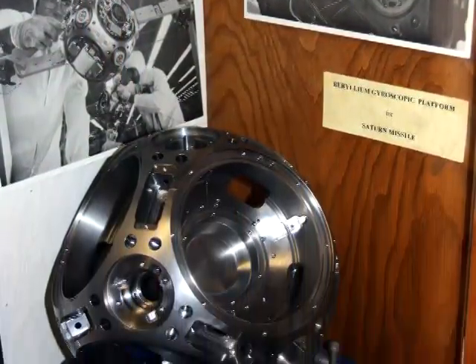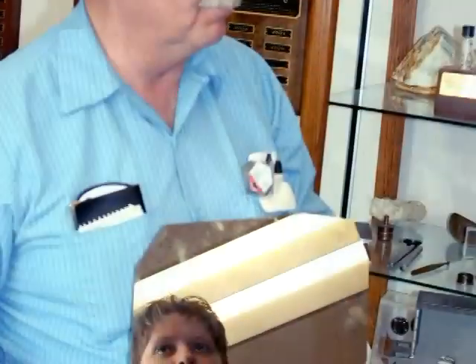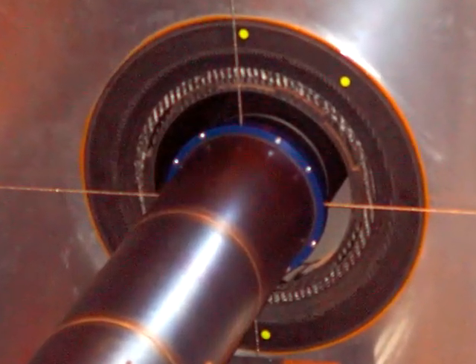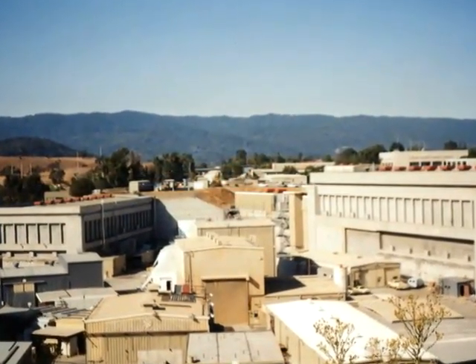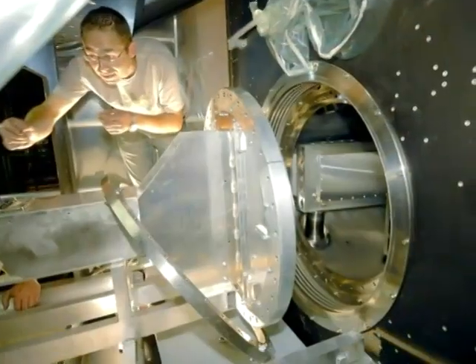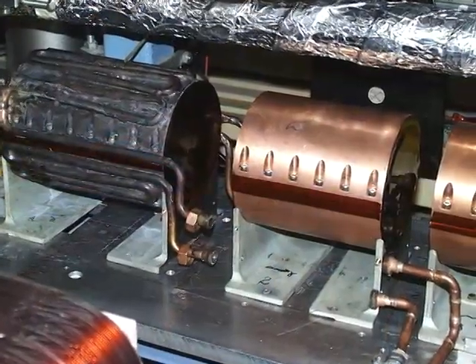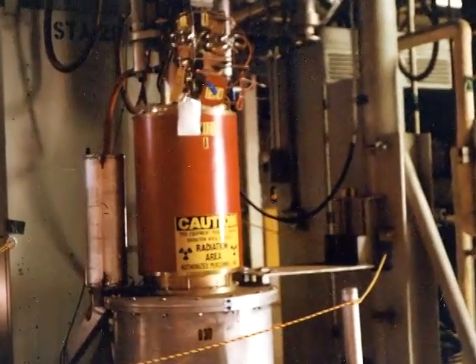Beryllium was also used for the housings of high-speed inertial guidance gyroscopes in Saturn V rockets, Minuteman and Trident missiles, and for high-speed optical guidance mirrors for weather satellites. Because it's opaque to neutrons, beryllium is used as a moderator in nuclear reactors. Beryllium pipes are used as particle beam guides in the Large Hadron Collider at CERN and at the Stanford Linear Accelerator Center in California. Its hardness allows a high vacuum to be maintained inside a beryllium pipe, its thermal stability allows the pipes to be maintained at an ideal temperature only a few degrees above absolute zero, and beryllium's diamagnetic nature won't interfere with the klystron magnets used to accelerate the particles.